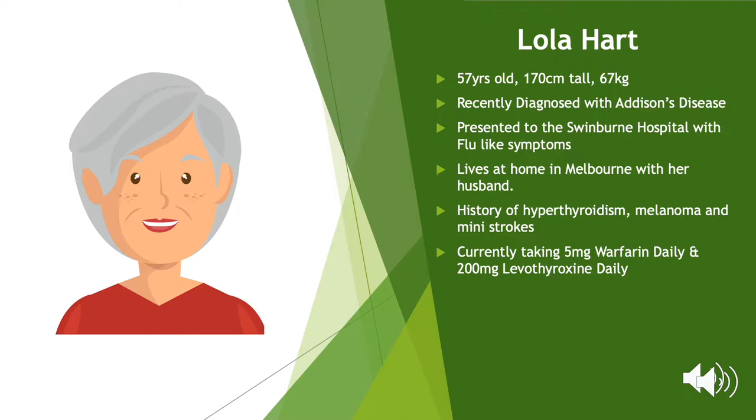Lola Hart is a 57-year-old Caucasian woman who was recently admitted to the Swinburne Hospital after being referred by her regular general practitioner and has been diagnosed with Addison's Disease. In the week leading up to her visit, Lola experienced four episodes of vomiting after dinner and drinks with friends on two separate occasions and has been experiencing pain on the right side of her abdomen which, although had been intermittent over the last 12 months, has become increasingly painful in the last two weeks.